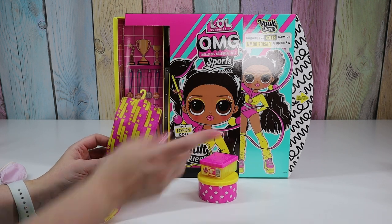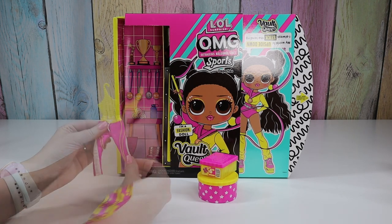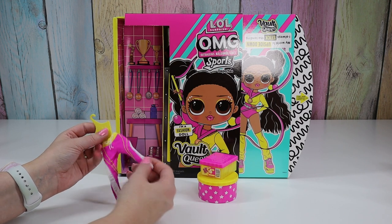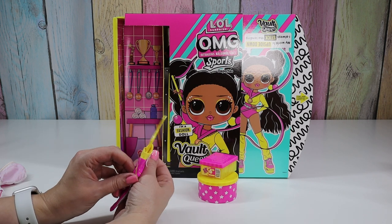Is this going to be her ribbons? Nope, it's her pants. She's got these athletic pants. They're pink with yellow stripes and white mesh, with a yellow band and a white tie.